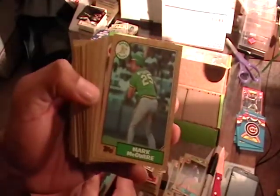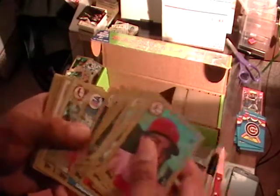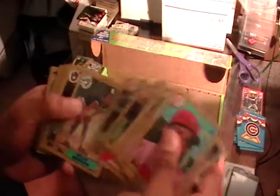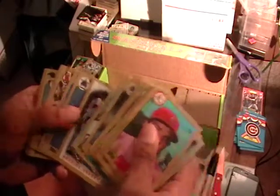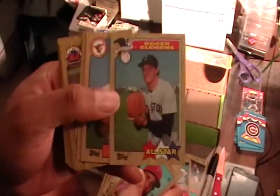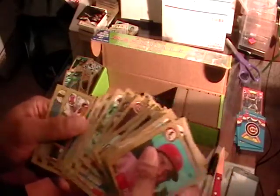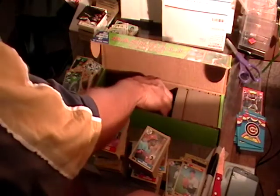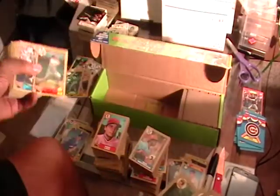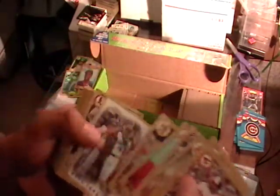There's the McGwire — McGwire is in here. The only one left that I really want is the Bo Jackson. There's Wade Boggs — he's a good player. Bobby Bonilla — it's a shame Bobby Bonilla didn't turn out like Bonds did. There's Roger Clemens — I forgot about Roger Clemens. This is his all-star card, he's in here. Pete Incaviglia rookie. Darryl Strawberry — we'll hold on to Darryl, he's not worth much but we'll hold on to him.